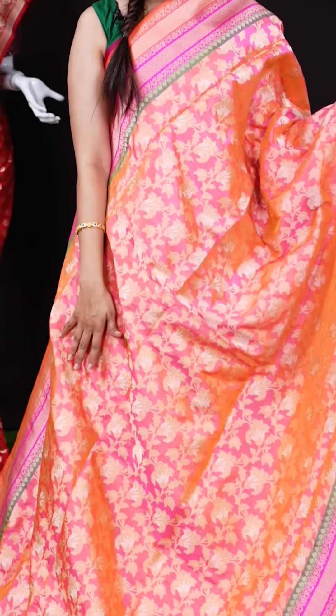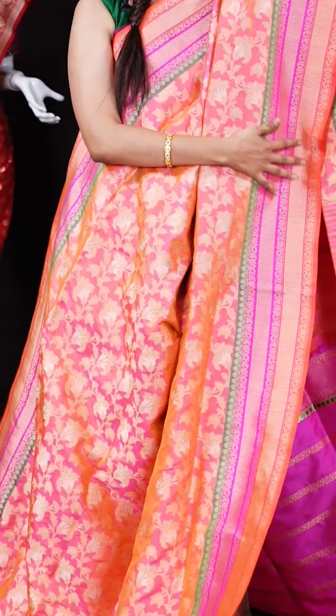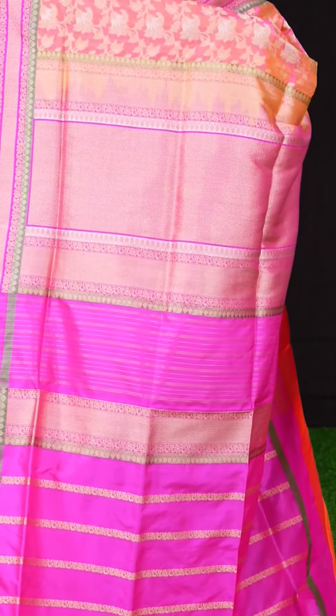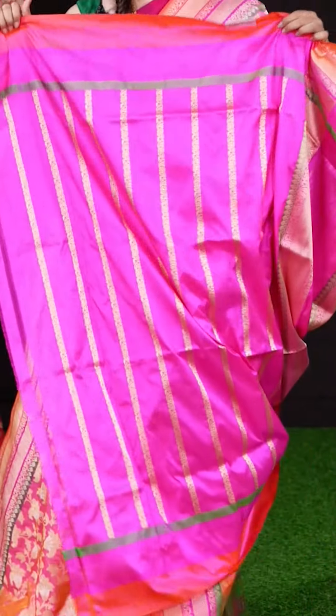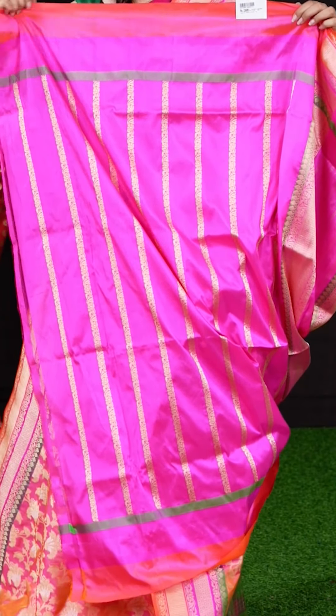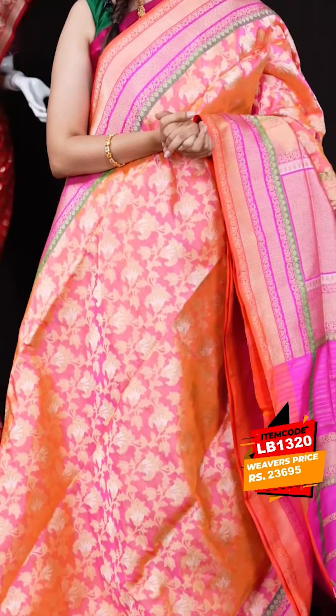There's another peach color saree with pink color combination. All over the body we have minakari zari weaving, and on the border we have a designer border. The pallu is a grand rich pallu in pink color, and the blouse is a stripes blouse with border in pink color — matching the saree. The item code is LB1320 and the weaver's price is 23,695 rupees only.